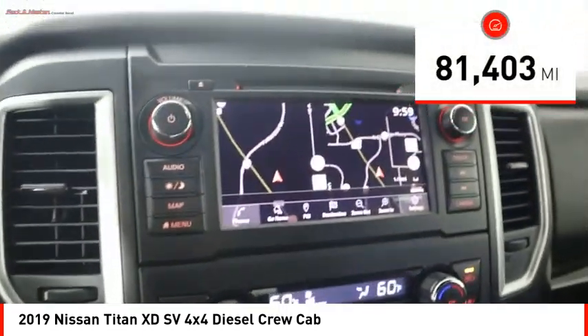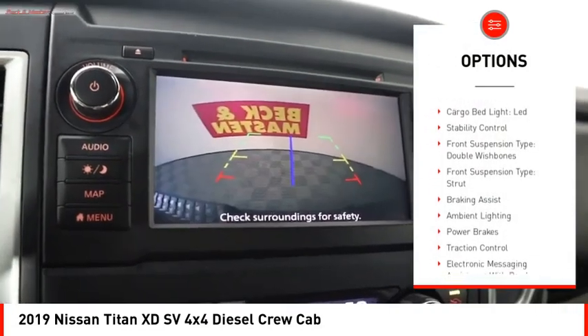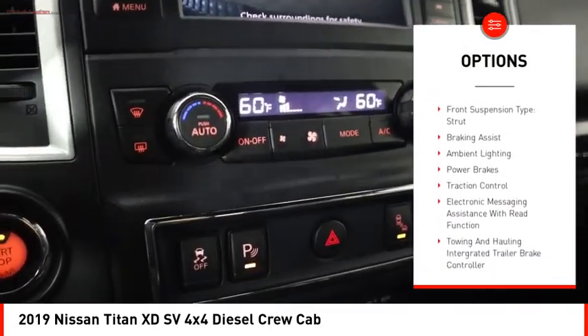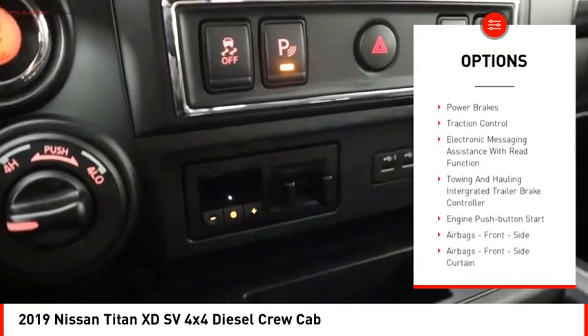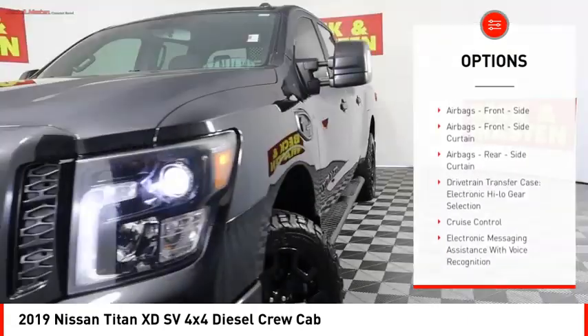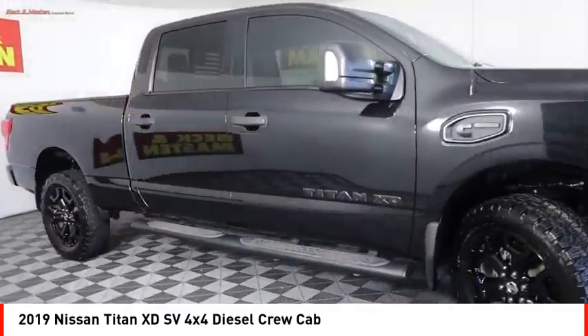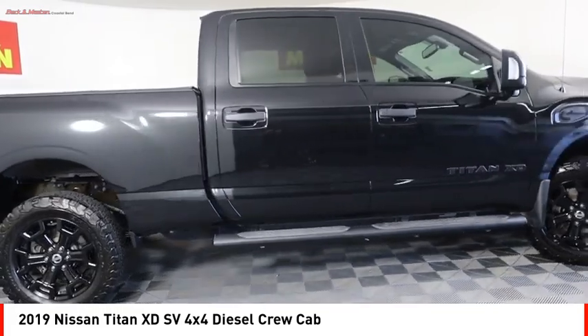This vehicle has less than 85,000 miles. Here are some of this vehicle's great options: power windows with safety reverse, cargo bed light, LED stability control, front suspension type double wishbones, front suspension type strut, braking assist, ambient lighting, power brakes, traction control, electronic messaging assistance with read function.